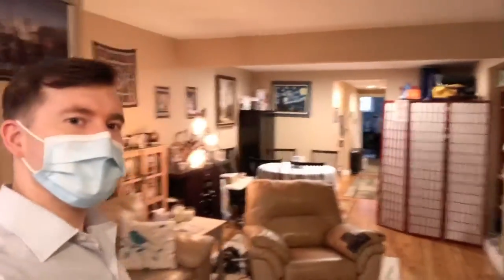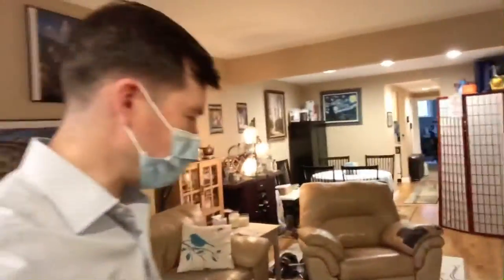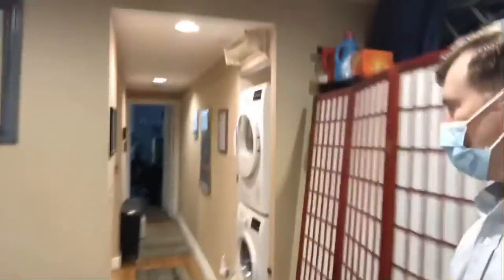This apartment is absolutely enormous — you can absolutely tell. You've got the two bedrooms on either side, so if you have roommates you can be separated and don't have to listen to each other snoring at night. We've also got laundry in the unit, which is absolutely nice.